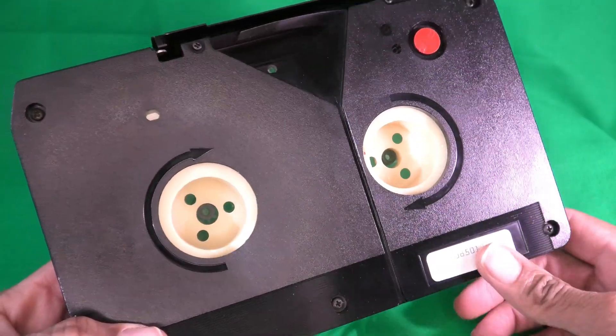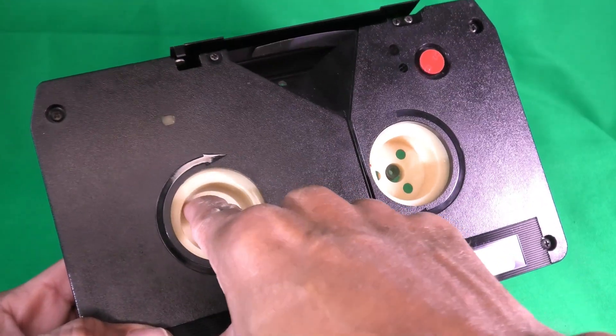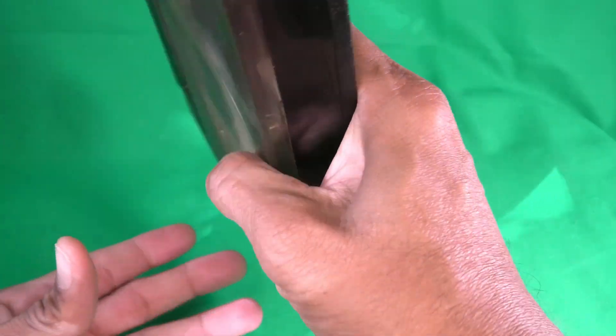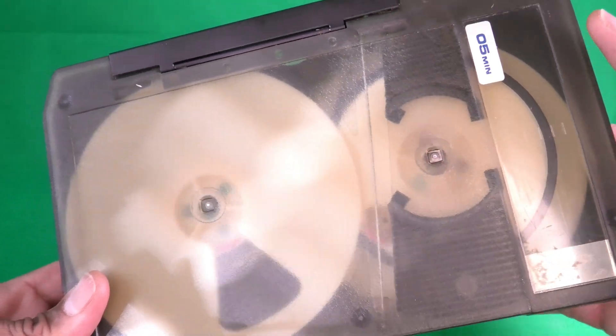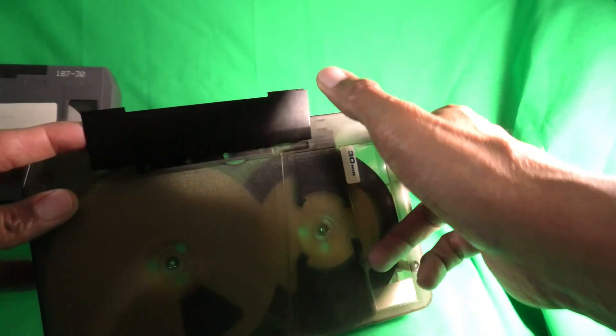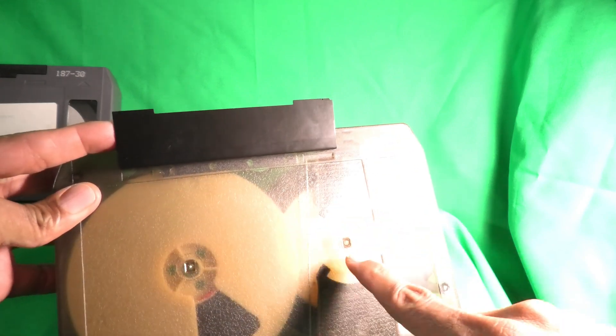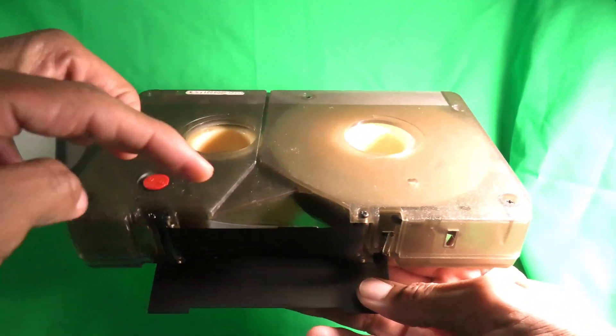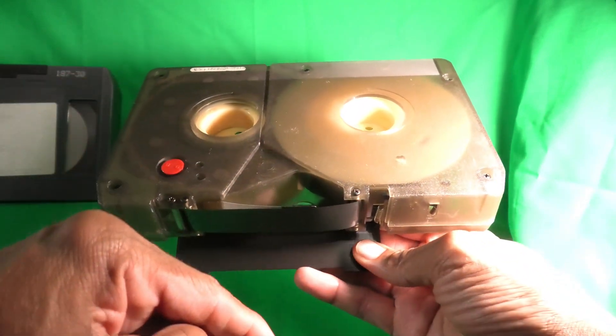These hubs are smooth-bore. The only way the mechanism can grab the tape is through these three holes. The biggest unusual thing is that the reels turn in opposite directions. Because of this, the take-up reel feeds one way, the supply reel feeds the other, so there's a very narrow window and only one finger that comes in to grab the tape.